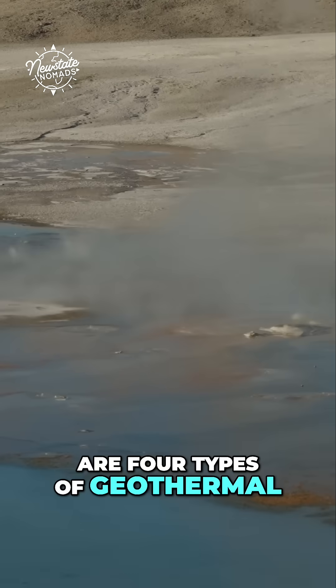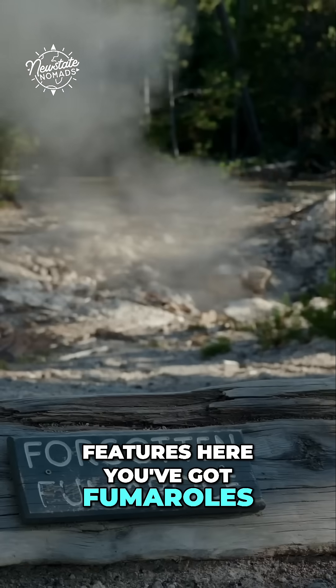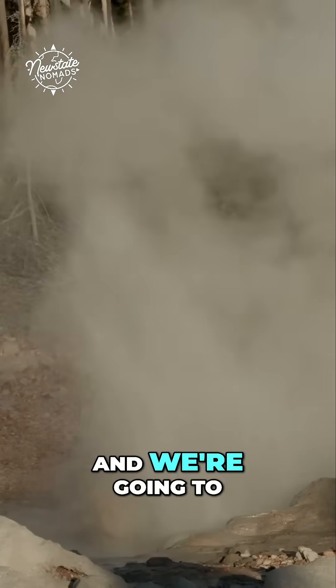We also learned that there are four types of geothermal features here. You've got fumaroles, hot springs, mud pots, and geysers — and we're going to see them all.